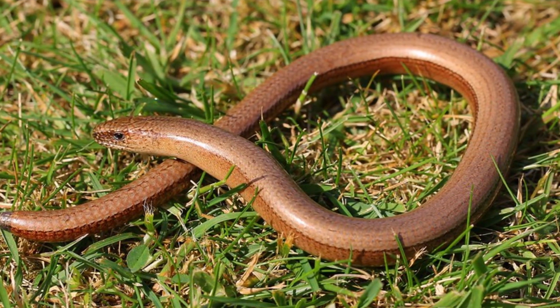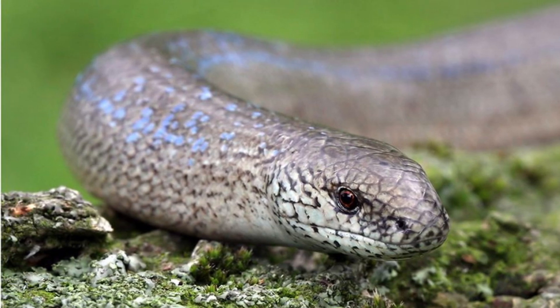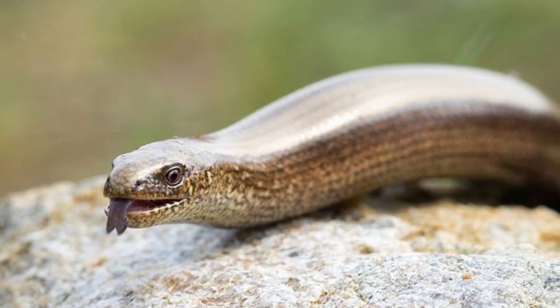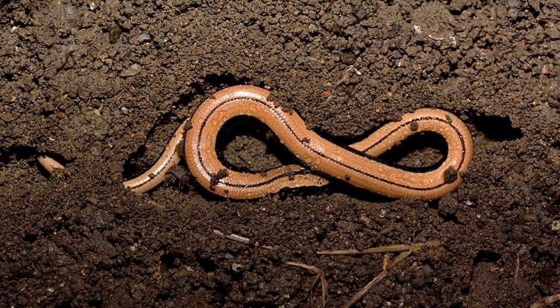With black bellies and gold or silver dorsal sides, these slim reptiles are rather distinguished. The heads of Slow Worms are small, matching their slim 20-inch body. Though their looks are strikingly close to snakes, this reptile species distinguishes itself with eyelids and ear openings.